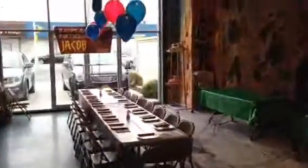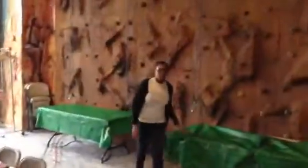These are our birthday parties. This is the room that we do our birthday parties. This is the rock ball room.